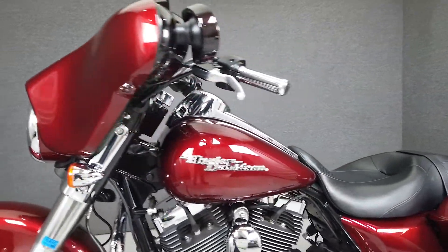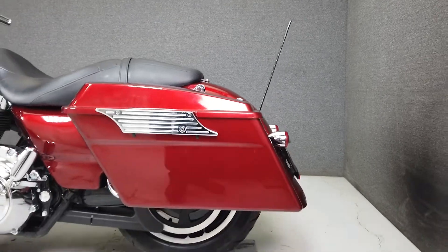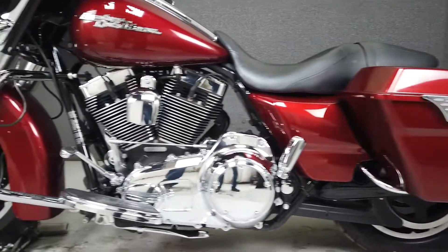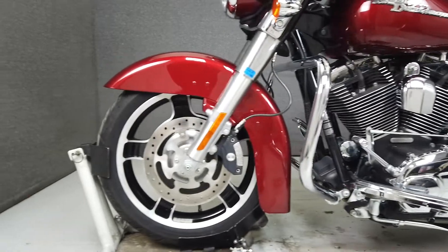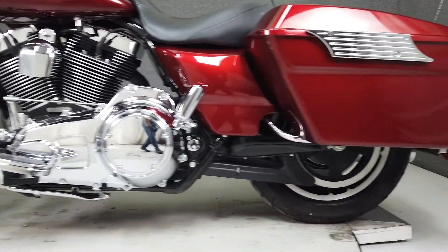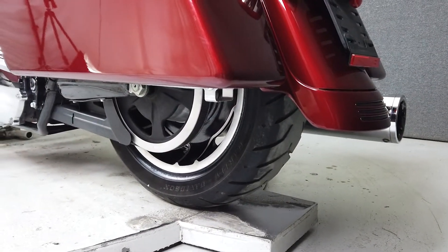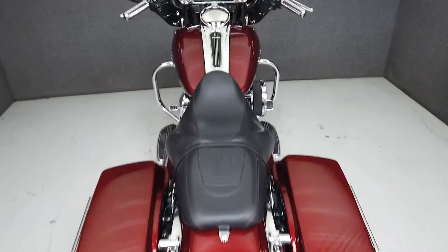The Street Glide is the go-to for many Harley riders — it's comfortable, powerful, and looks great with its distinct styling. Powered by a 96 cubic inch twin cam motor, the Street Glide puts up 94 foot pounds of torque at 3,500 RPM through a six-speed transmission. It comes from the factory with a multi-function tube speaker stereo system, a seat height of 28 inches, and a dry weight of 785 pounds.